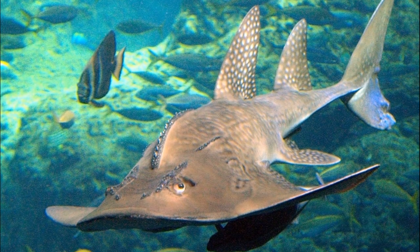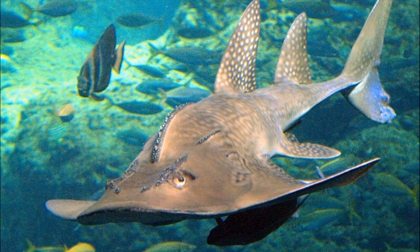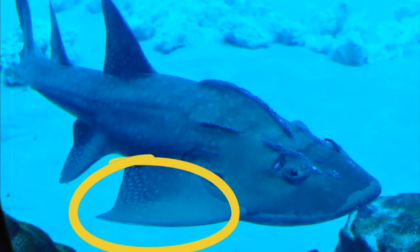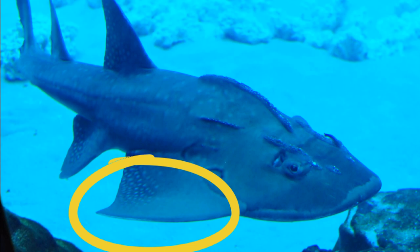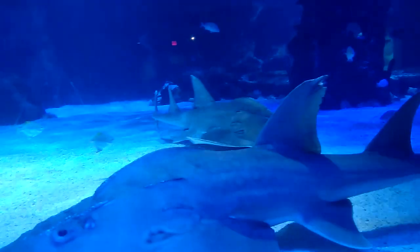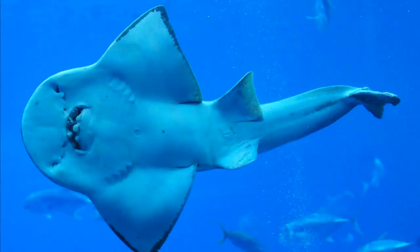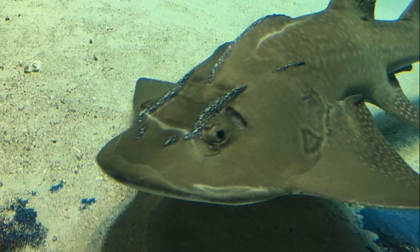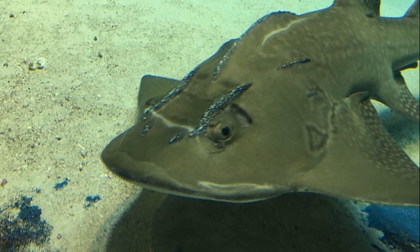Bowmouth guitarfish don't resemble the typical ray. The snout is broad and rounded, the pectoral fins are wing-like, and the body is pale with scattered spots, although the spots tend to fade as they get older. The underside is white. Raised ridges with large thorns run above the eyes and along the back.